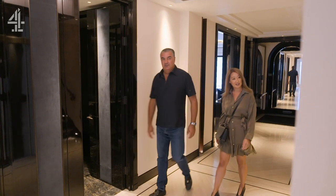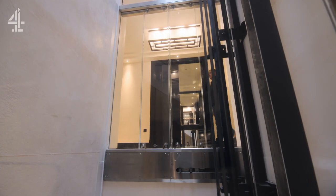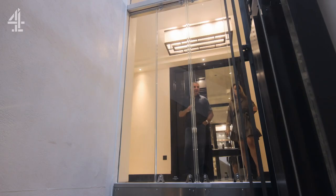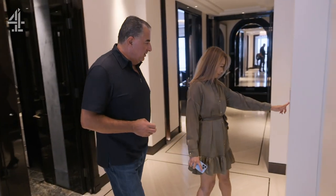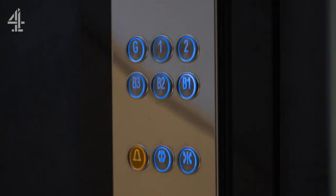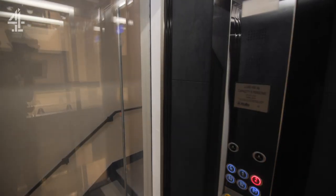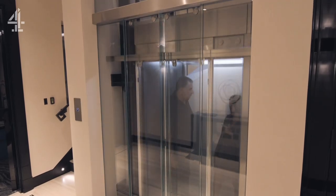And the extravagance doesn't stop there. Oh wow, I love the lift. So out of interest, how much did it cost to do this? A normal lift that we have done would cost £125,000 to £150,000 — this has cost us circa £460,000. Wow. So let's take you up in this work of art. Very smooth. Well, it should be — this lift costs more than most people's houses.